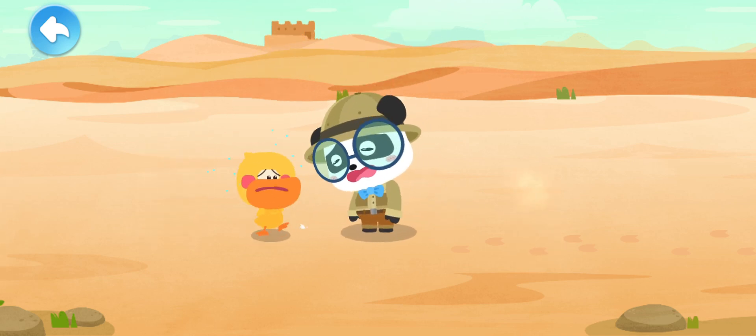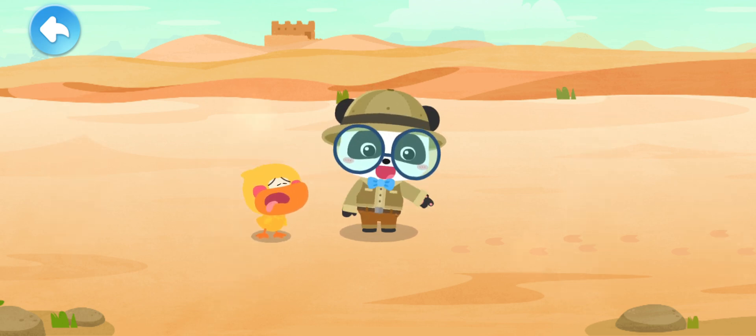Hot! The desert is so hot! How could animals survive here? Hold on. Look — there are footprints of the animals.